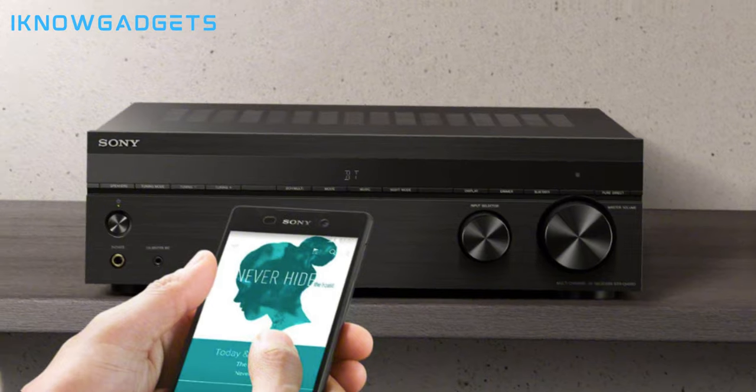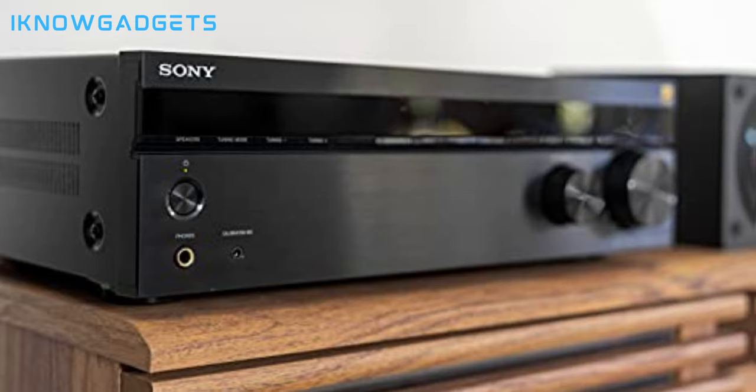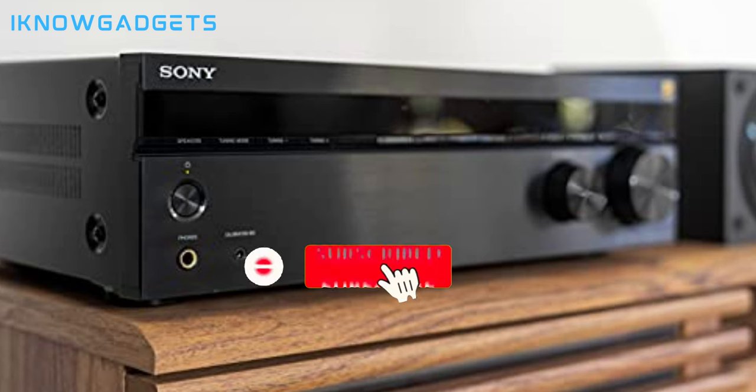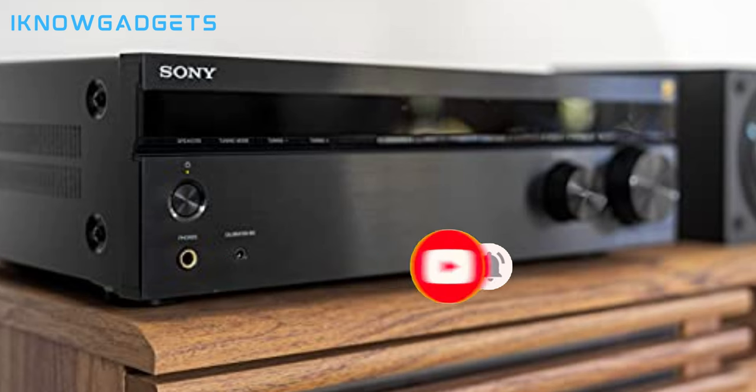The receiver supports a classic 5-speaker surround sound setup and is ready for the latest Ultra HD content, including 4K Blu-ray discs with HDR. The Sony STRDH 590 receiver is designed to provide a premium home theater experience, offering 4K compatibility and immersive audio capabilities. Upgrade your home entertainment system with the Sony STRDH 590 5.2-Channel Surround Sound Home Theater Receiver.